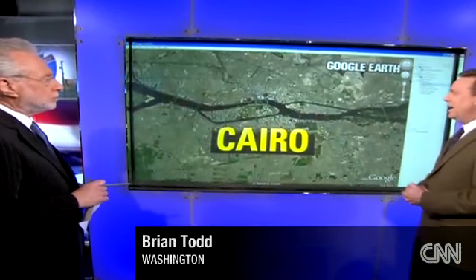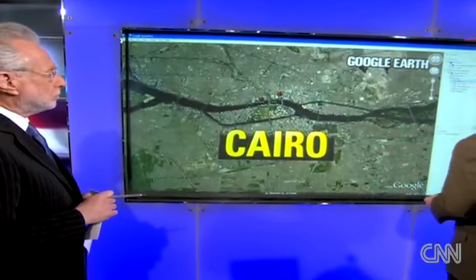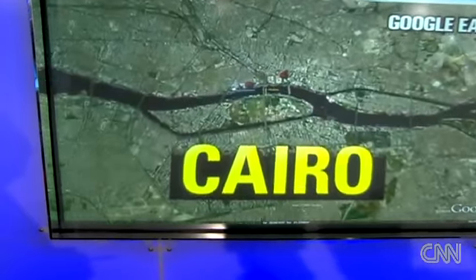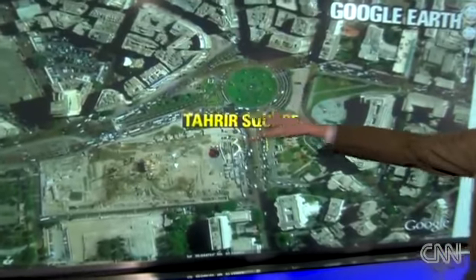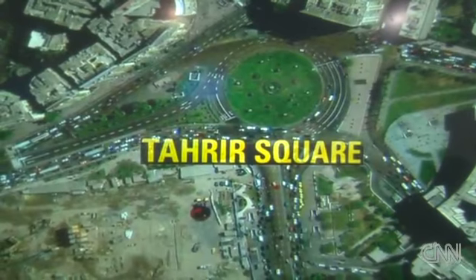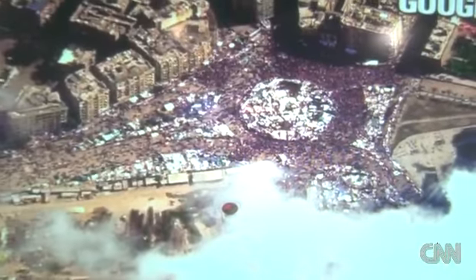With these images, it's hard to imagine Tahrir Square under normal circumstances. We're going to bring that home for you. This is Cairo. We're going to zoom into a satellite picture of Tahrir Square and first show you the overview of what Tahrir Square looks like on a normal day. You see the normal traffic patterns — that was before all of this demonstration. Now we have an overlay here from Digital Globe. This is Tahrir Square today, a satellite photograph. Unbelievable difference.